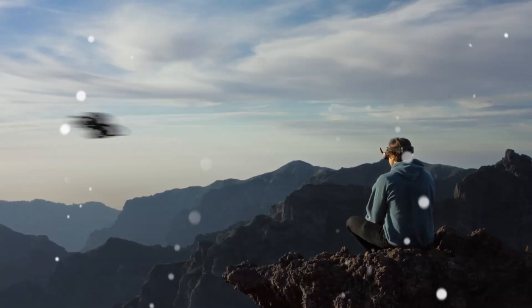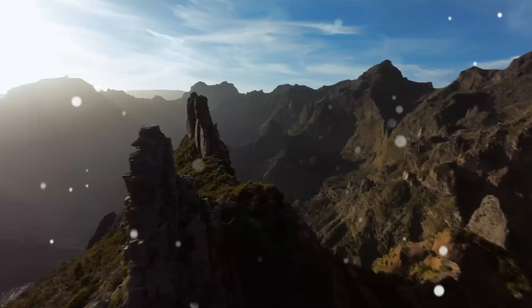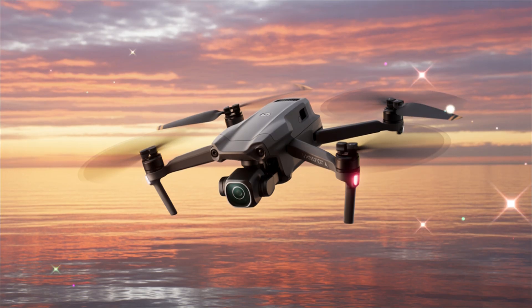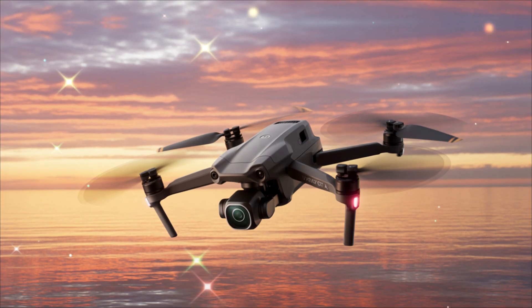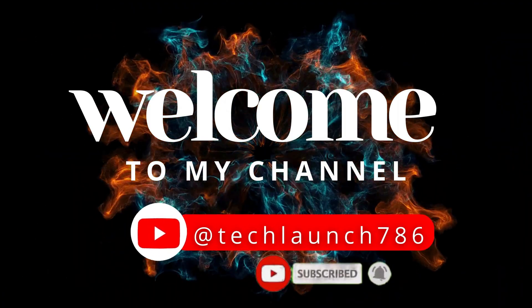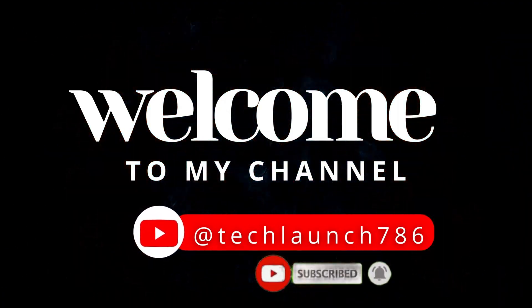So in today's video, we're breaking down everything you need to know: the confirmed leaks, expected specs, price, release date, and why the Avida 3 could be DJI's most powerful and versatile FPV drone ever made. Welcome to Tech Launch — subscribe and click the bell icon for the latest tech updates.